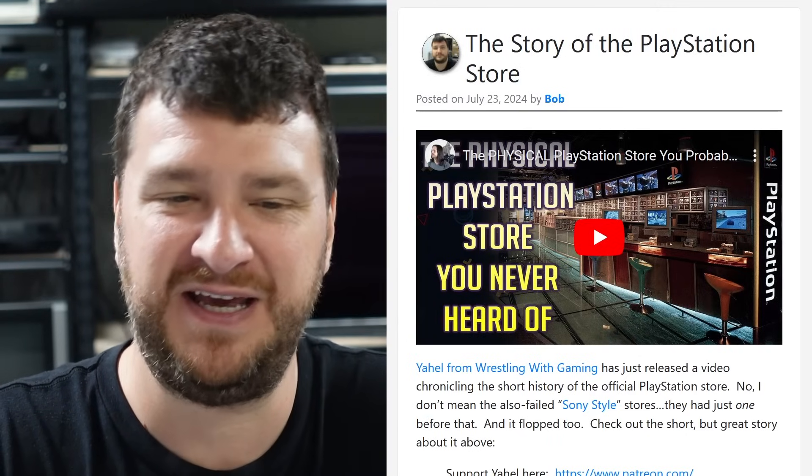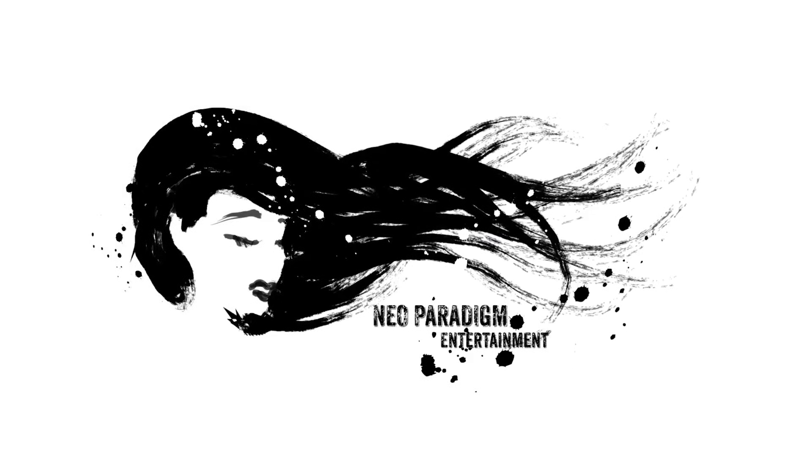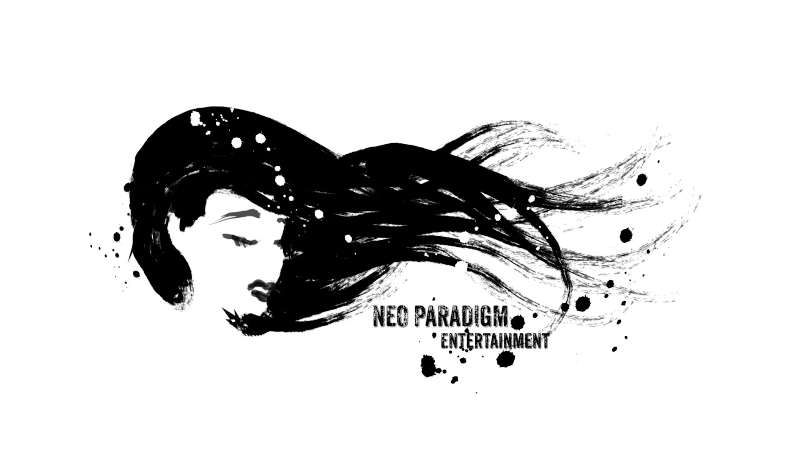Well, that's it for this time. Thanks to everybody who watches, listens, and plays nicely in the comments, and especially thank you to everybody who supports in any way — it's really you who's keeping all this stuff alive. I'll see you next week. This week's roundup is brought to you by Neo-Paradigm Entertainment, connecting Southeast Asian influencers with opportunities in the West.